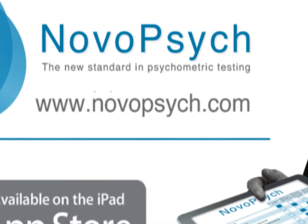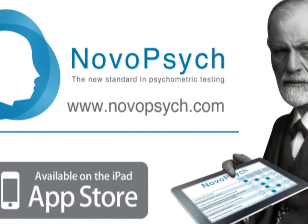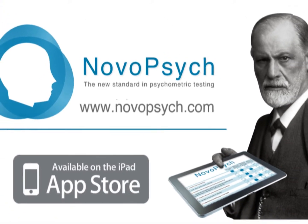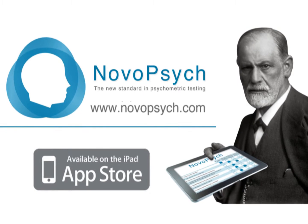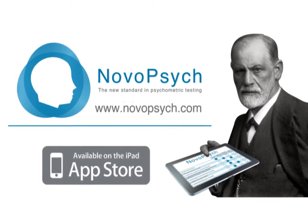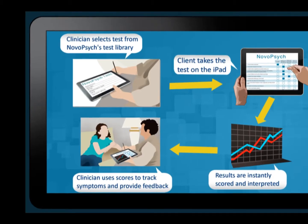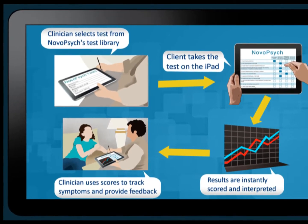Many psychologists and mental health clinicians use psychological tests and questionnaires in their practice to assess for symptoms, measure outcomes, or give insights into the patient's personality. NovoPsych is an iPad app that helps clinicians administer tests in a simple, fast, and accurate way. Let me show you how it works with these four steps.